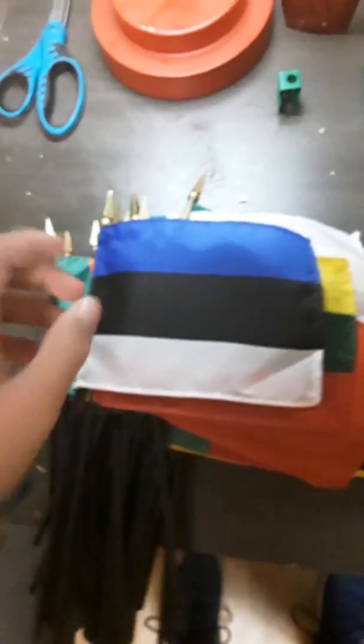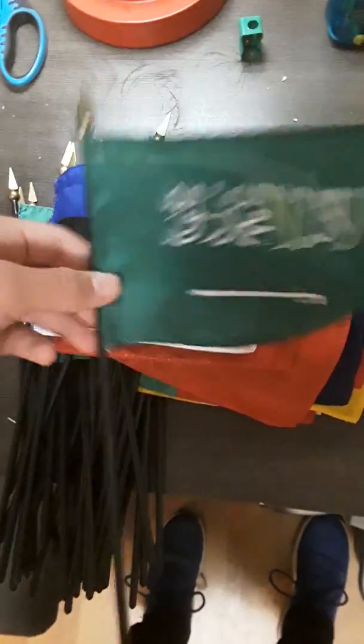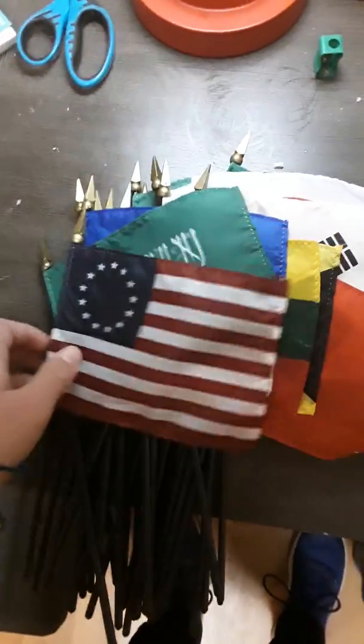Estonia — I've yet to get the flag of Latvia. Saudi Arabia, the Betsy Ross flag, the flag of Mexico, the flag of the Philippines, and the flag of Canada. So that'll be it for the video — see you in my next video, goodbye.